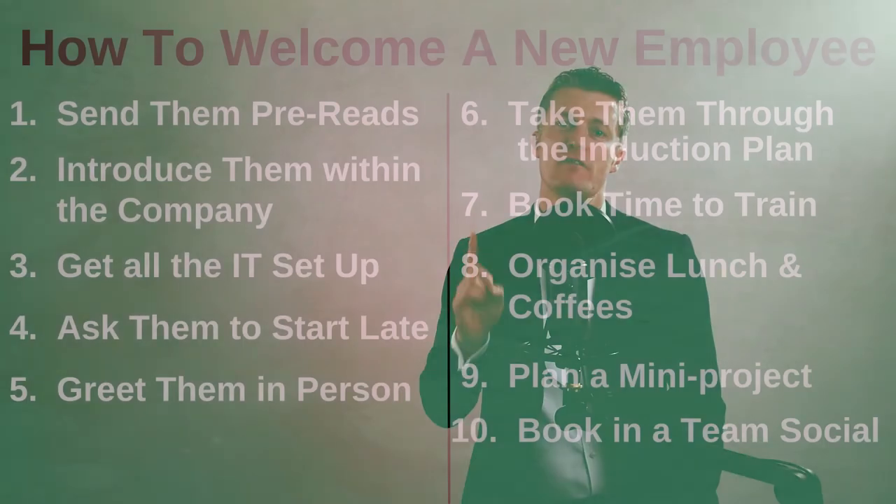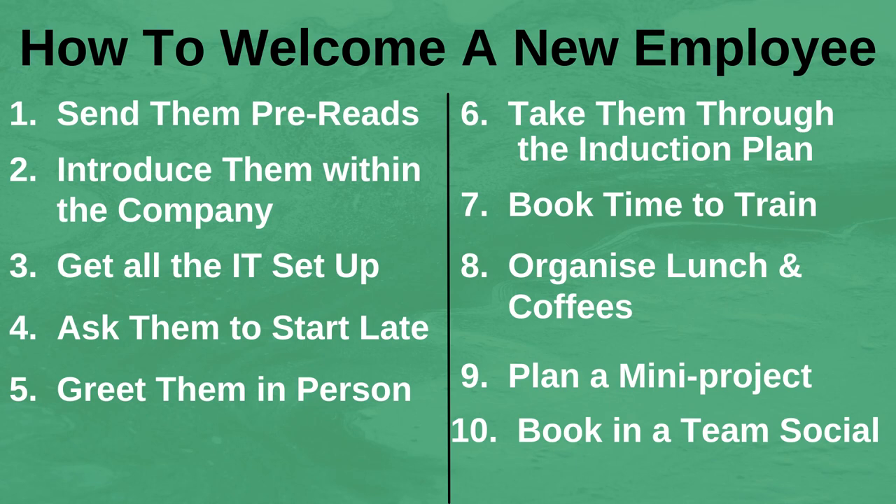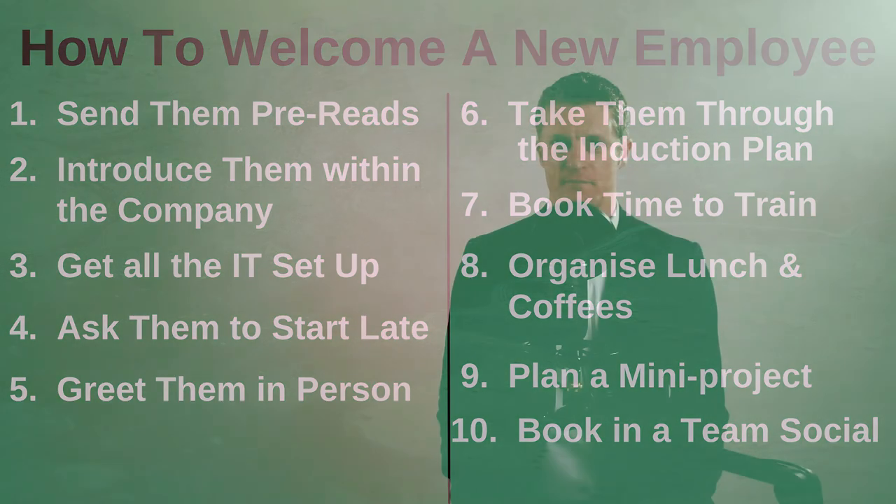So there you have 10 actionable tips when planning how to welcome a new employee in the best possible way, to get them up and running as quickly as possible and adding value to you, the team and the company. As a quick reminder, the 10 tips are: 1. Send them pre-reads before they start; 2. Introduce them within the company before they start; 3. Get all the IT set up; 4. Ask them to start late on the first day; 5. Greet them in person and send a welcome note; 6. Take them through the induction plan; 7. Book in time to train them; 8. Organise lunch and coffees; 9. Plan a mini project; and 10. Book in a team social night. If you have any questions please leave them in the comments section below and I will get back to you. Thanks very much for watching and I look forward to seeing you again soon.